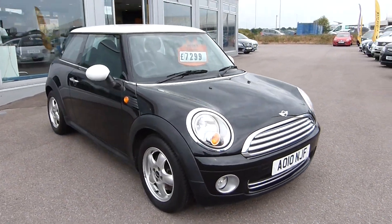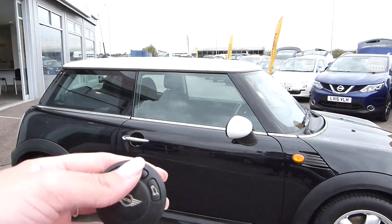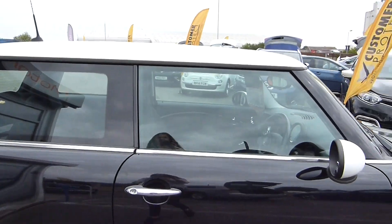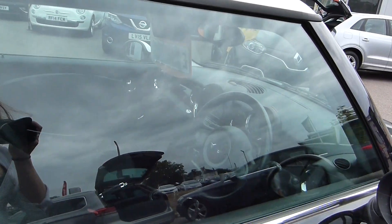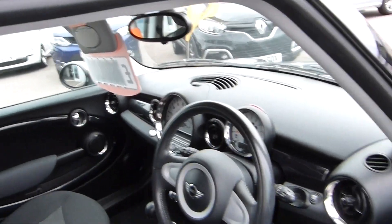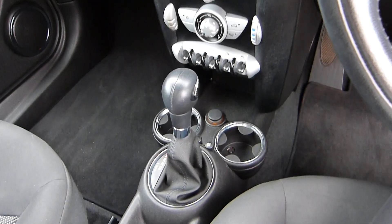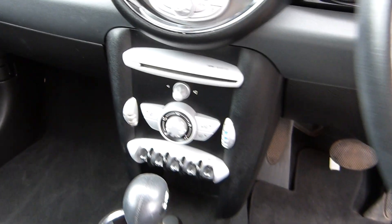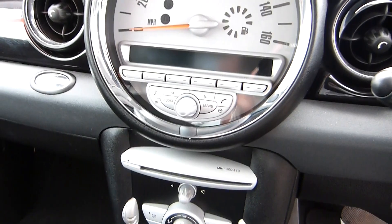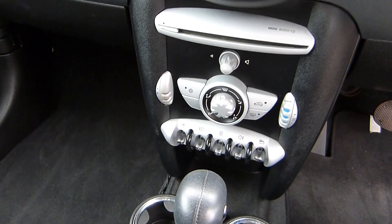Now to show you inside. It's got an electric key with a nice cloth interior. This only has two seats in the back and two in the front. There is your automatic gear stick. You also have your Bluetooth which you can link your phone to, a CD player, and aircon.